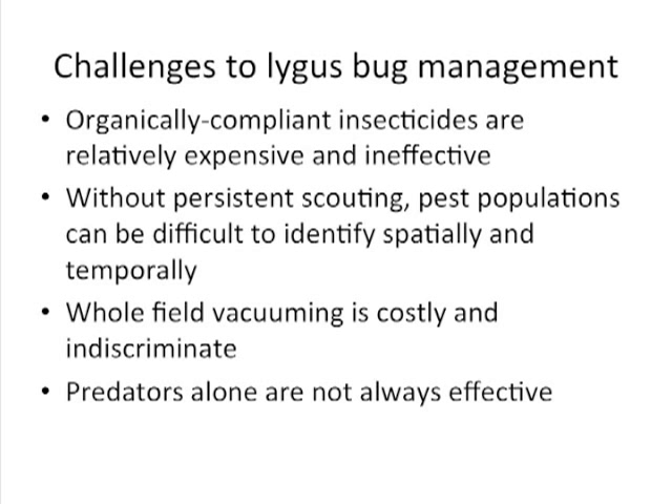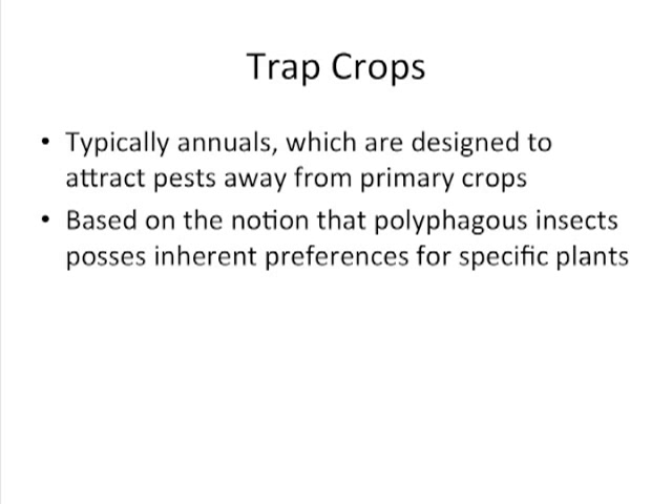Usually populations are fine through the spring and early summer, but by mid to late summer, lygus populations have really ramped up. As a response to these challenges, we began working on a trap cropping program, and we feel this comprehensive program really does address some of these challenges in a very positive way.